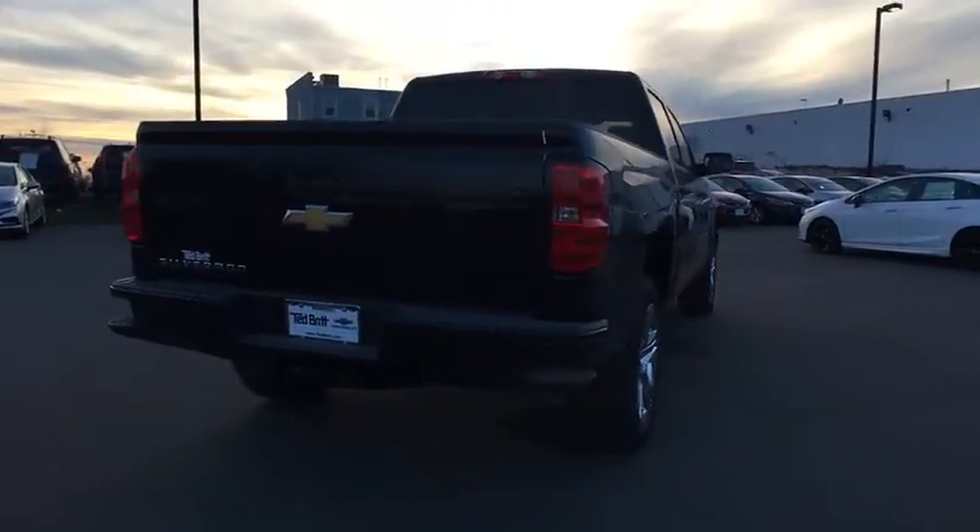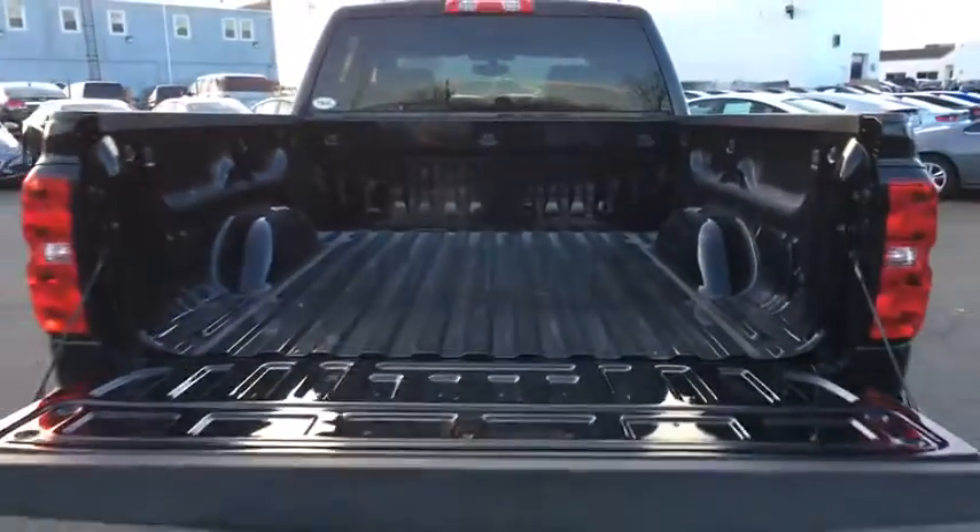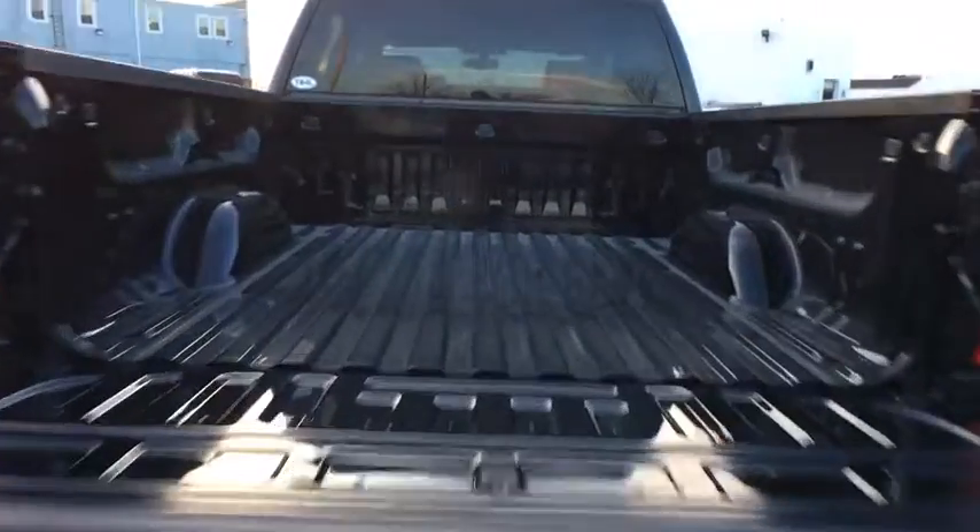The Chevy Silverado 1500 is the perfect combination of functionality, reliability, and technology. The impressive interior is simply another reason that the Chevy Silverado is a top choice among truck buyers.